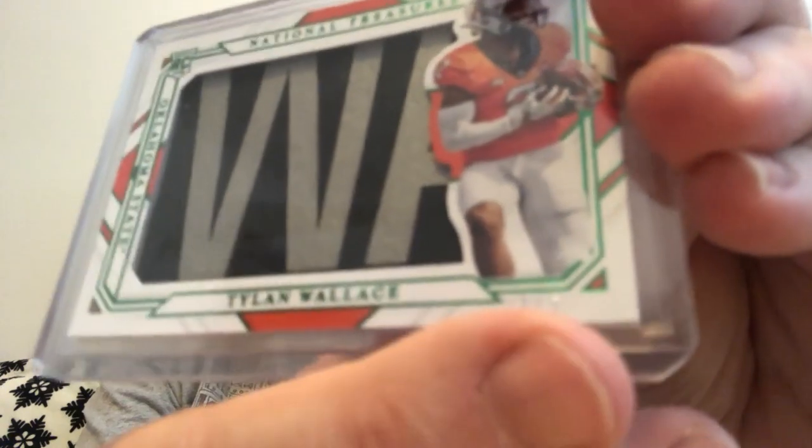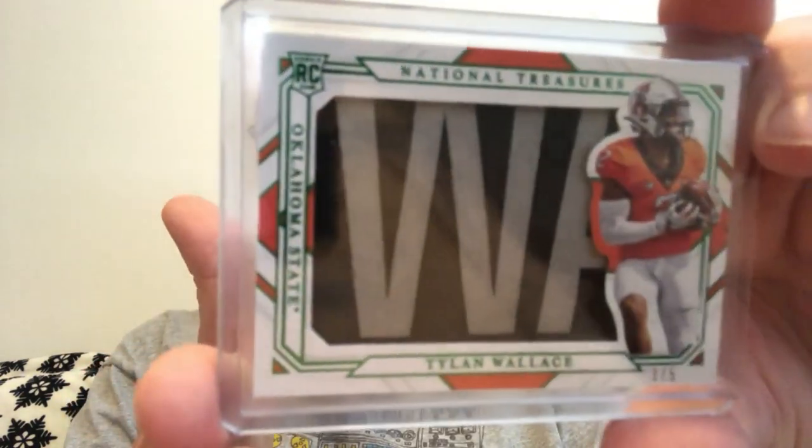Three of only five. It's got to be like a nameplate parallel, so I imagine the other ones are the rest of his name — maybe. But either way, look at that. That is a beautiful looking card. Yes sir. Here we go.